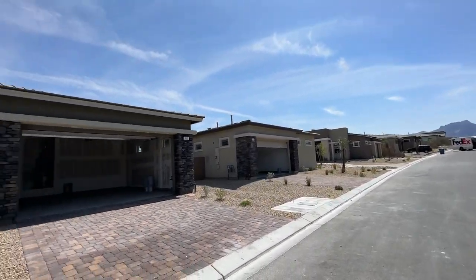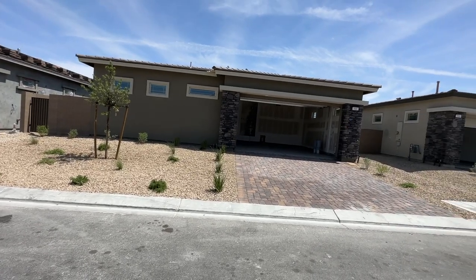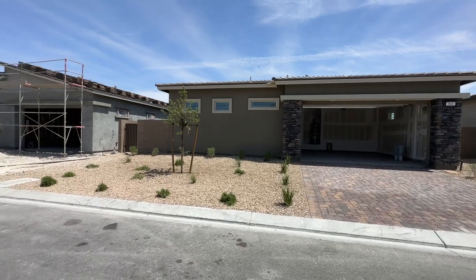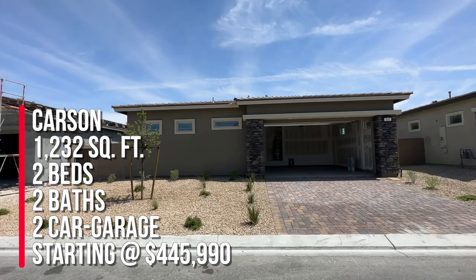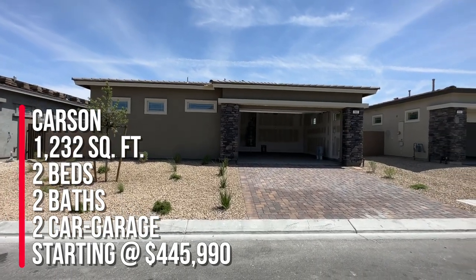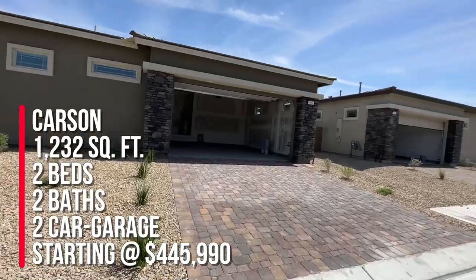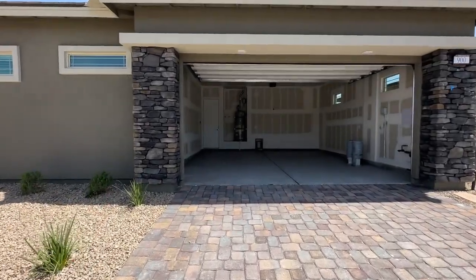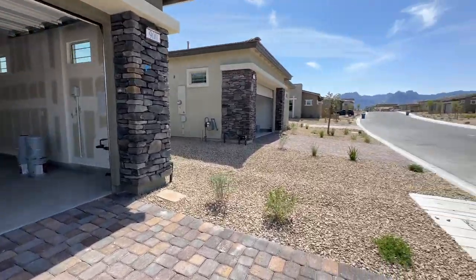We close on this bad boy this week. When we do a final walkthrough, we go through everything with one of the builder's contractors and check out every nook and cranny and we do blue tape. This is the Carson floor plan at 1,232 square feet with two bedrooms, two baths, and two car garage. Currently the base price is $445,990, and that does not include any lot premiums or any of the upgrades.